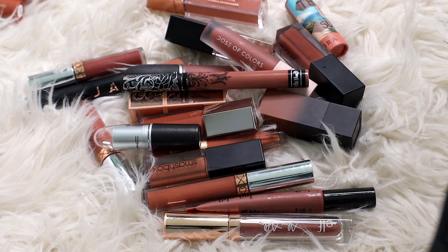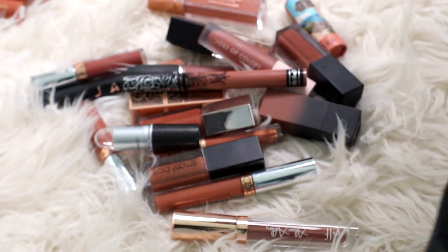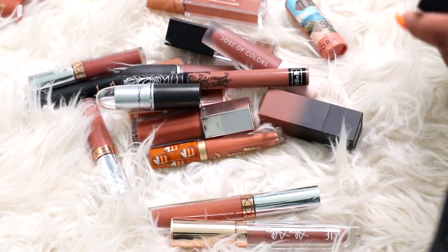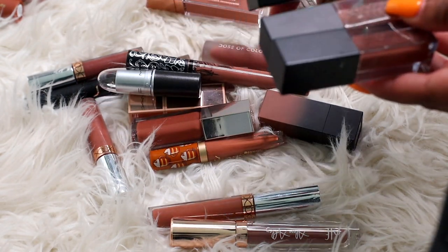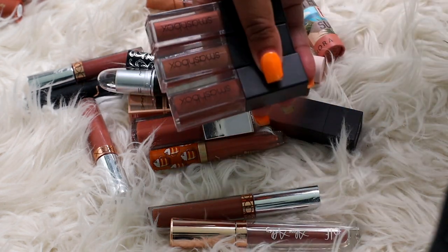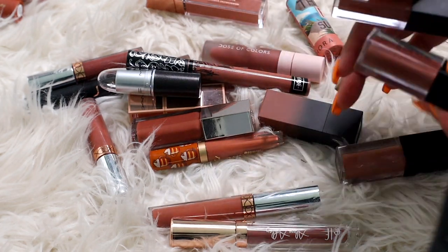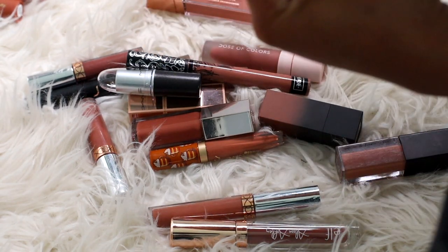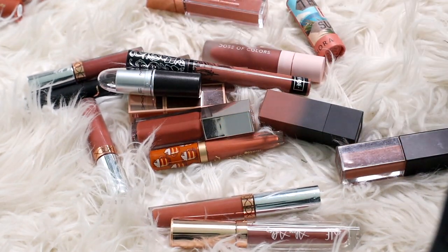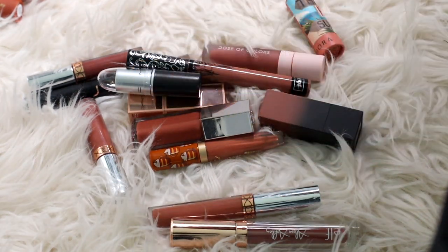This NYX Powderpuff Lippy — such a great lip product, I'm definitely gonna keep her. I am also going to keep two of my three Smashbox lip products. These are really, really good — a great texture liquid lipstick that's not super drying. Now that I look at them, these two are super similar in color, so let's get rid of one and keep the other two.